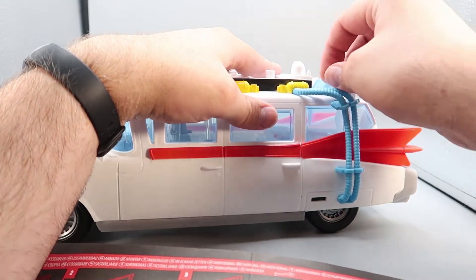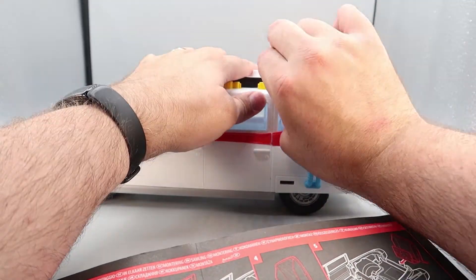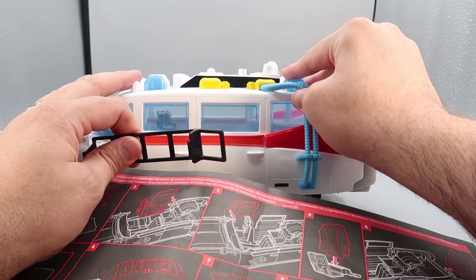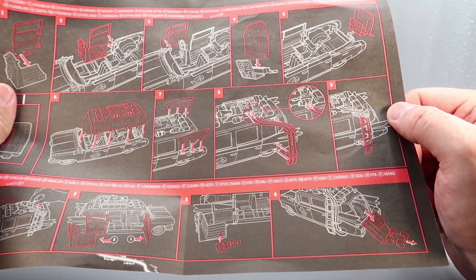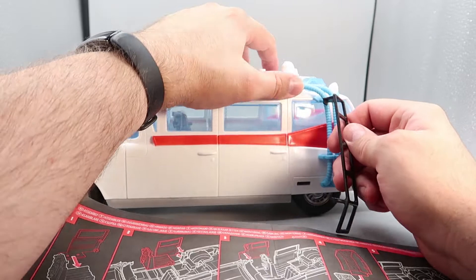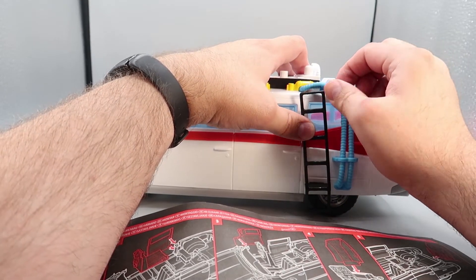Now it wants us to work on the back door. We need to find two small white pieces — here's one, and here's the matching one with the little squares. We need the back door of Ecto-1 — basically all we have to do is tab it into the white pieces. Then that whole assembly plugs into the back of Ecto-1 using the little side ports. And now it has a back door — always good to have a back door, that's where the proton packs come out via the little ramp.